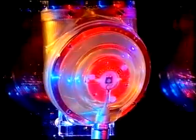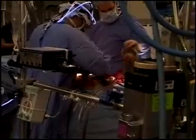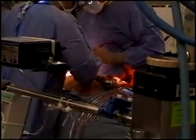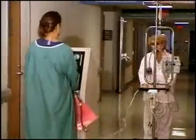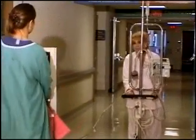Today, it is used at over 130 leading medical centers worldwide. Because the system is pericorporeal, it's easily implanted and removed. This eliminates the risk of pump pocket infection and allows support of a wide range of patient sizes.